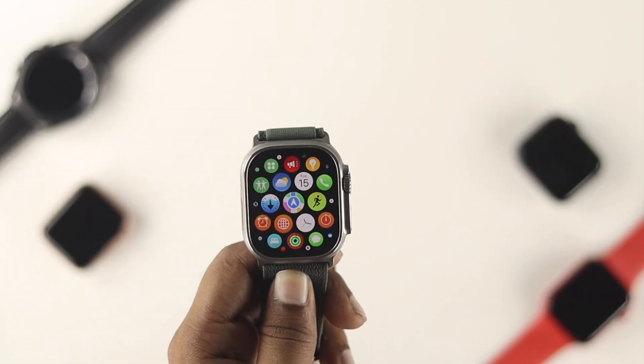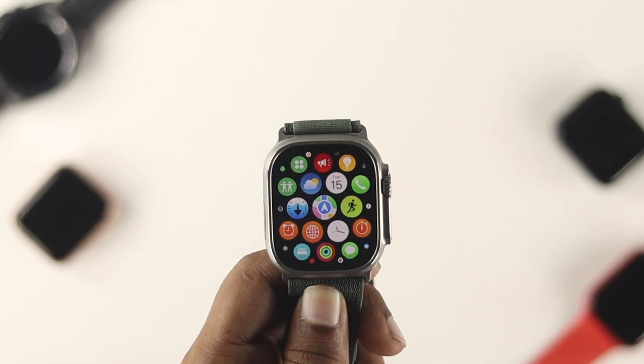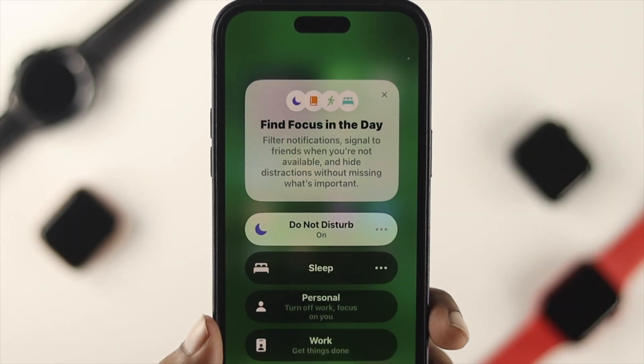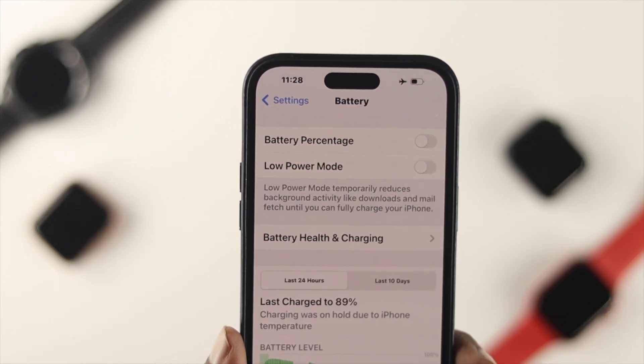The notification issue only happens when you have a problem with your iPhone itself, and sometimes it also happens when you have just disabled some of the settings on your Apple Watch Ultra. Now the very first thing — on your iPhone, go ahead and turn off the Do Not Disturb mode, and also turn off the Low Power mode at the very same time.